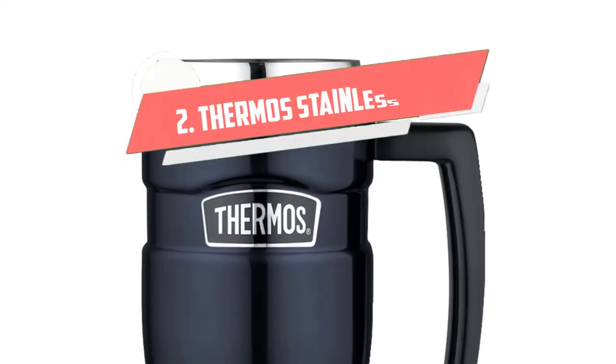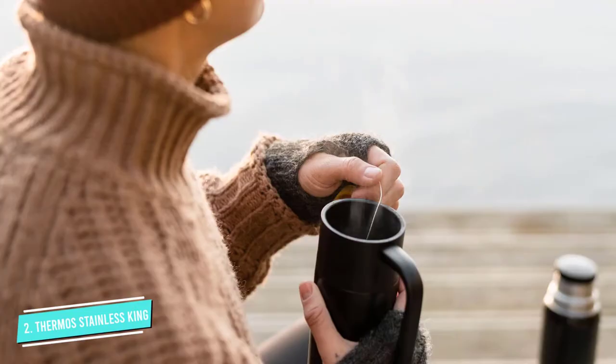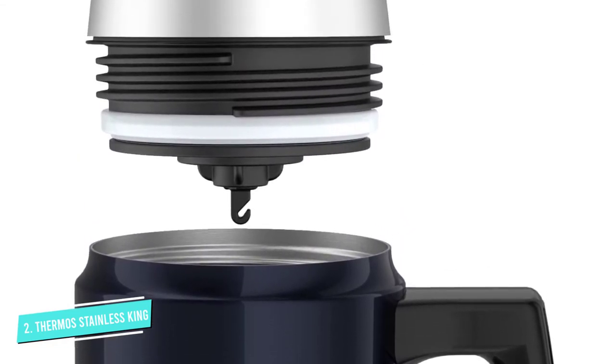Number 2: Thermos Stainless King Travel Mug. Thanks to the vacuum insulation of most travel mugs, a handle is no longer really a necessity to keep your hand dry from condensation or to prevent it from getting burned. But if you prefer to drink from a handled mug, this version from Thermos is the right pick for you. Available in 5 different colors, this 16-ounce mug will keep beverages hot for up to 5 hours or cold for up to 9 hours, thanks to the double-walled stainless steel construction.